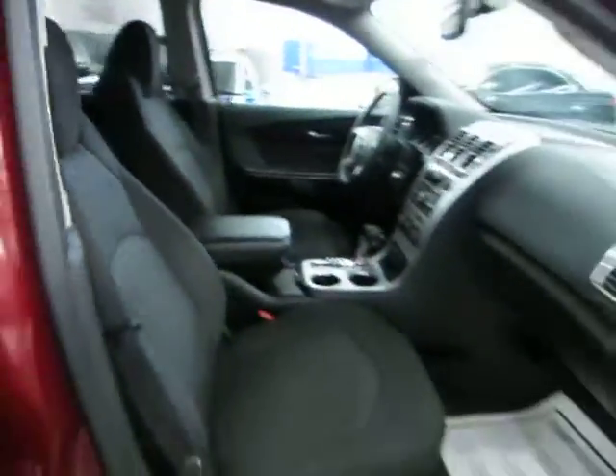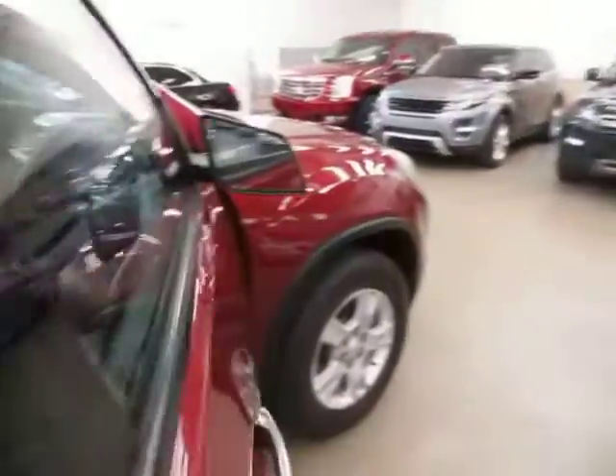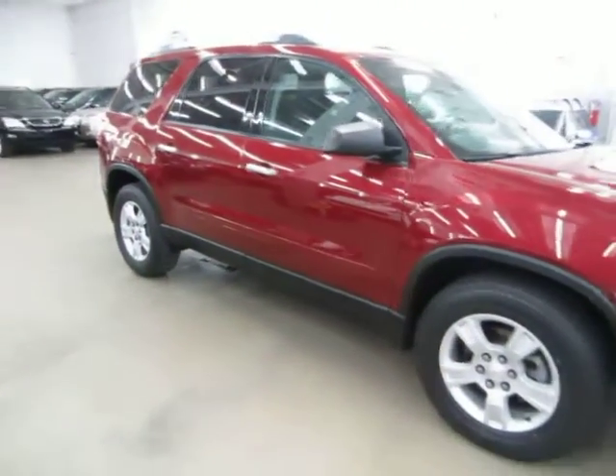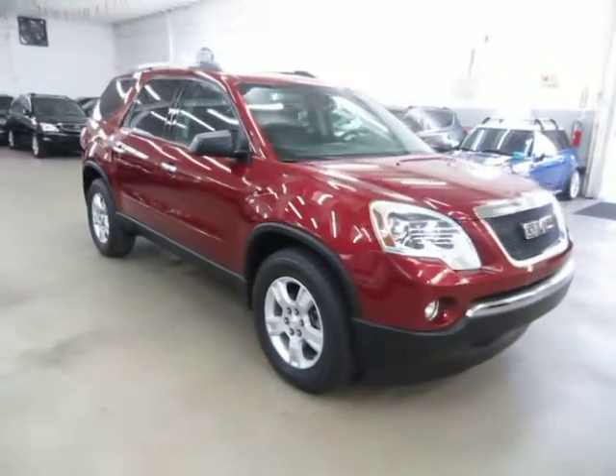Before we conclude the video, I'd like to talk about financing. We have excellent rates for good credit, special financing for not-so-good credit, and even some programs for really rough credit.